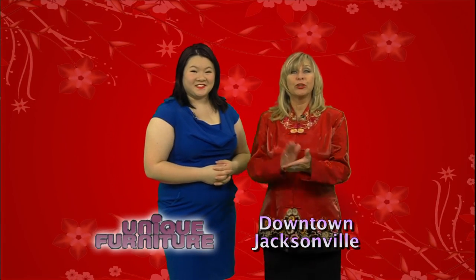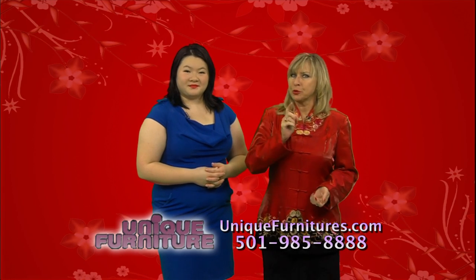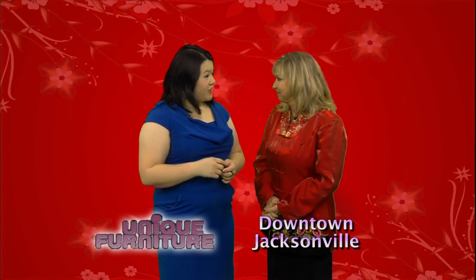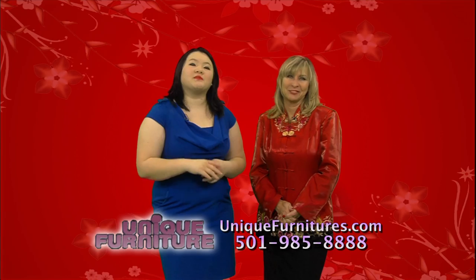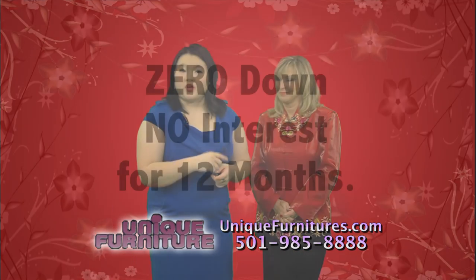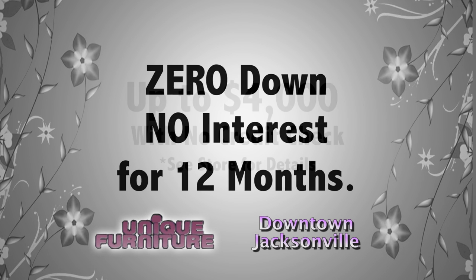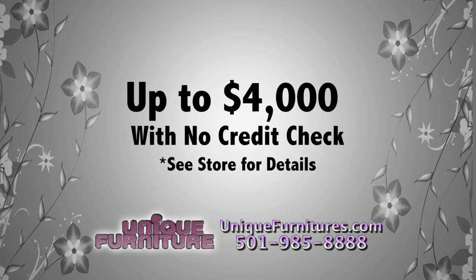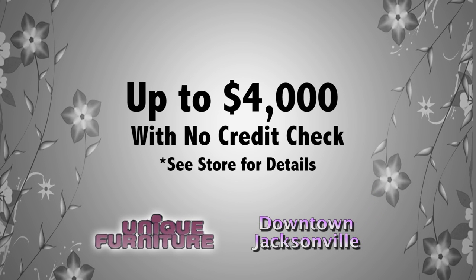Before you come, remember your wish list — know which room you're shopping for: your master bedroom, your kid's room, or your guest room. Is your bedroom the stuff dreams are made of? If not, it's time for a trip to Unique Furniture. We offer financing with a credit check of zero down, no interest for 12 months. No credit, no problem — up to $4,000 approved today. Buy it today and get it delivered today, only at Unique Furniture in downtown Jacksonville.